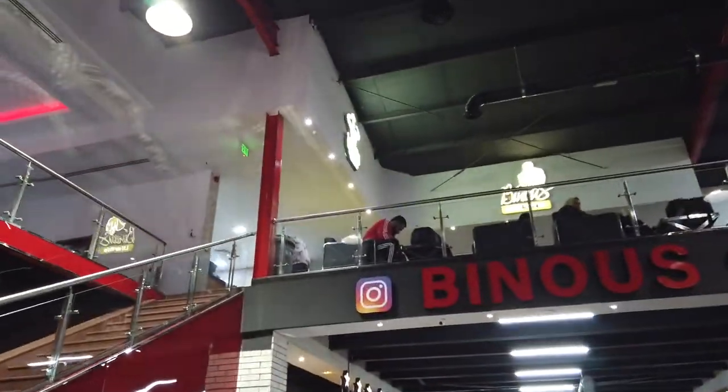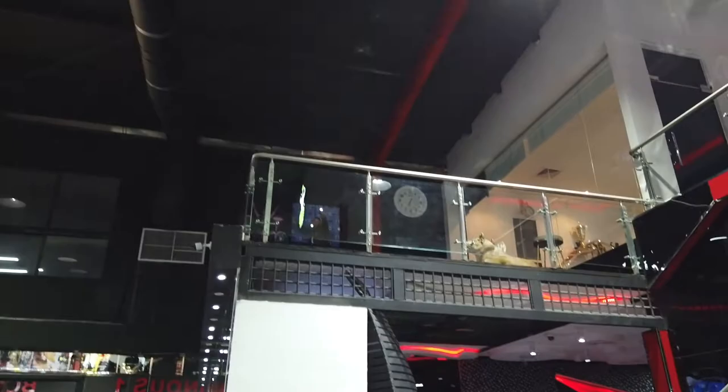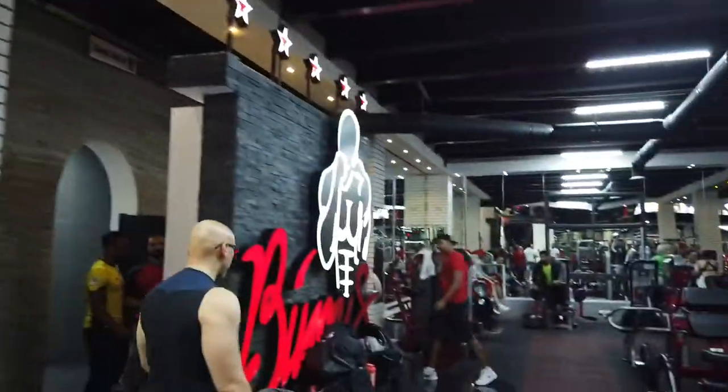Upstairs you have food, and tomorrow I think it's DJ time — there will be a DJ here. There's a DJ booth upstairs. They also have a lot of machines on the top; I'm gonna show you the machines here now.